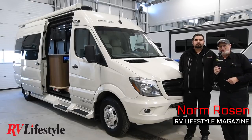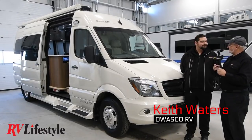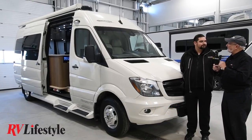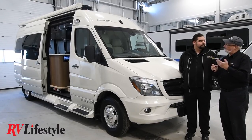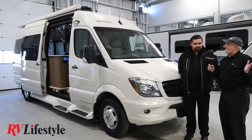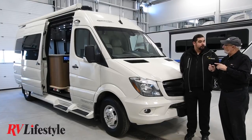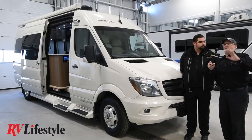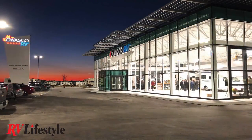Norm Rosen from RV Lifestyle Magazine, here at Owasco RV Centre — Owasco's beautiful brand new facility in Clarington, Ontario. This is just east of the former big glass location down by the Oshawa-Whitby area. Both dealerships are easy to find; they light up at night like a diamond cathedral and are very easy to see from Highway 401.